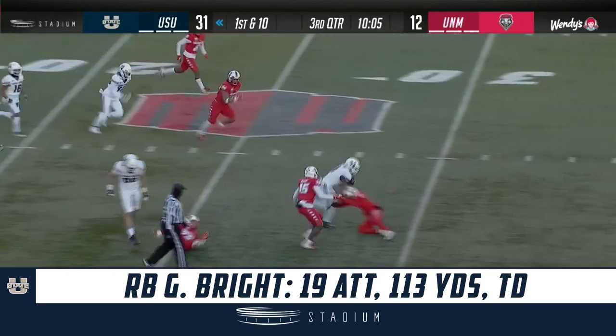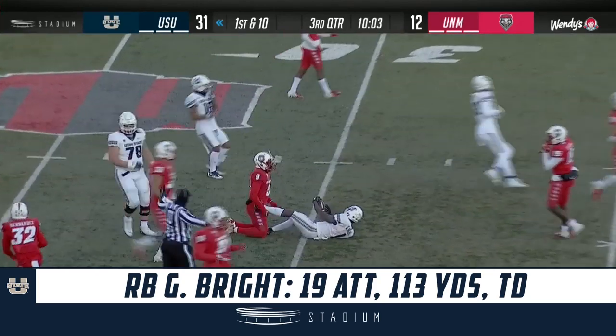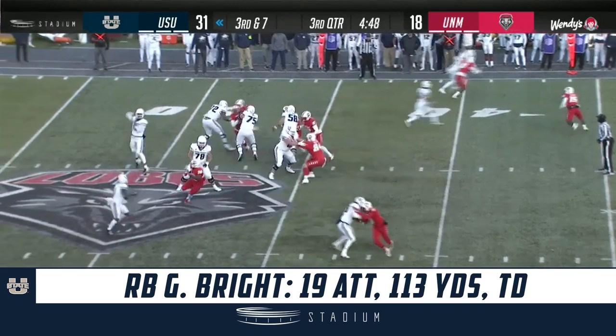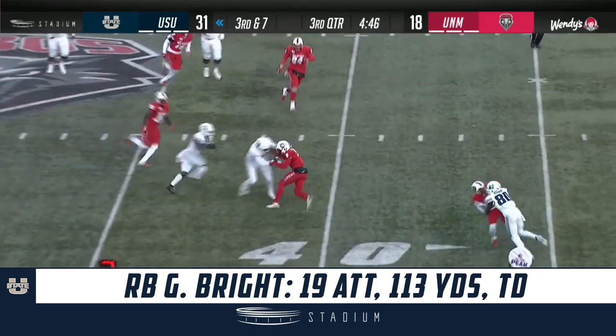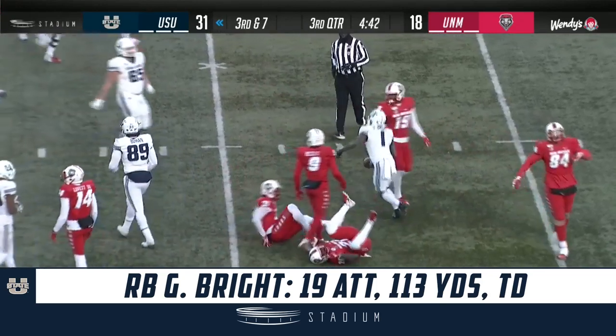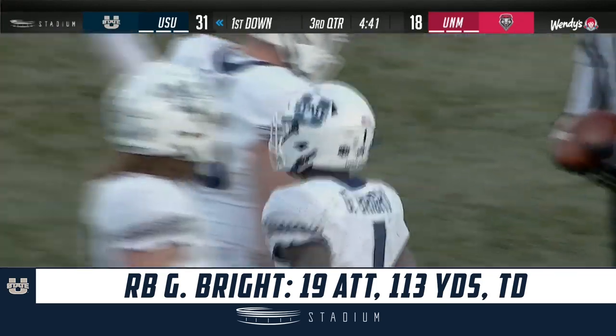It's Bright — a big carry — and that's going to get him very close to that magic number. Blitz is coming, they set up the screen — it's Bright, and he's got enough for a Utah State first down. Huge pick up there for the Aggies.